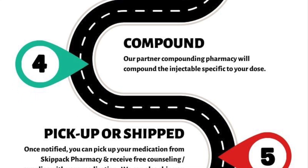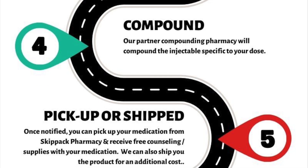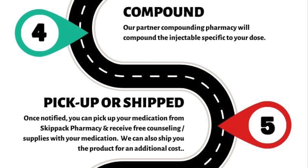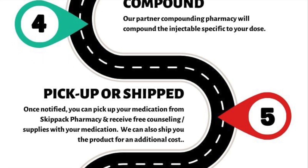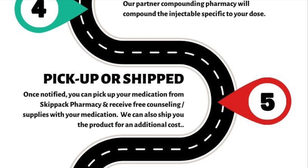You will receive a notification when your prescription is ready for pickup. If you are having your medication shipped, the medication will come in a refrigeration package. Please be sure to review all content and be mindful of throwing anything away before you are certain that it is not necessary for the proper use of your medication.